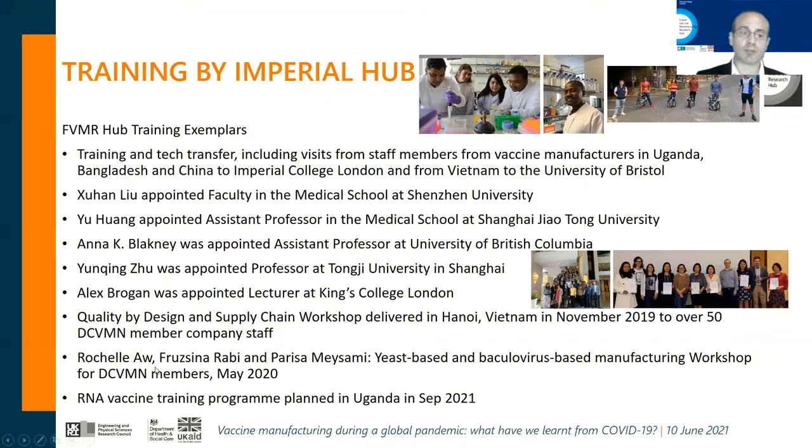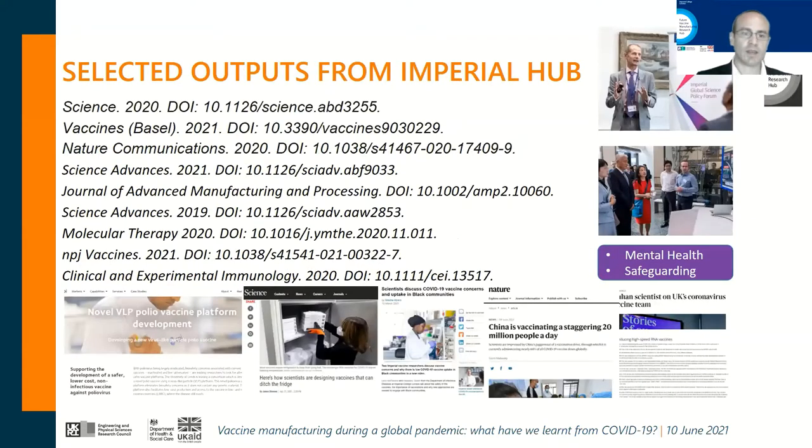Early career researchers Rochelle Al, Fru Rabe, and Parisa Masami — co-chair of the next session — delivered a really innovative yeast-based and baculovirus-based manufacturing workshop to DCVMN members during the lockdowns in May 2020. That was one of the first virtual events to come from the hub. We are planning other events, including an RNA vaccine training program planned in Uganda in September 2021.